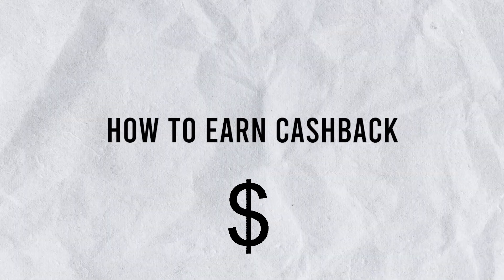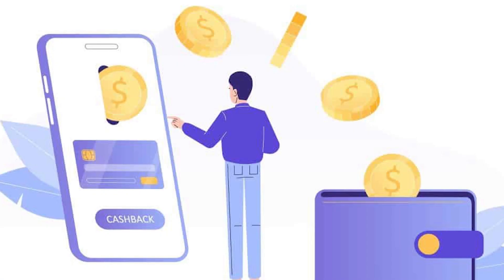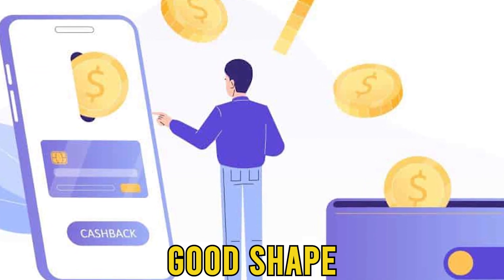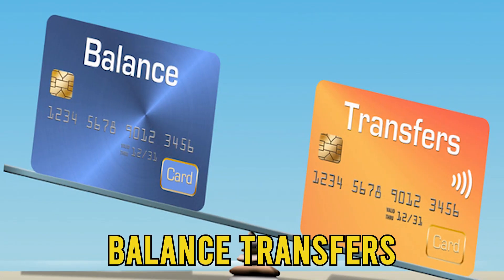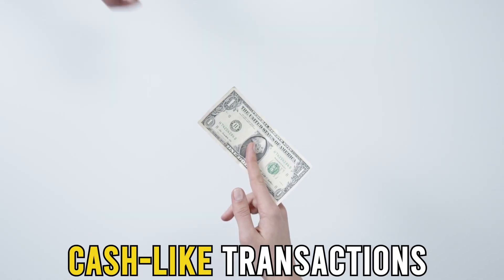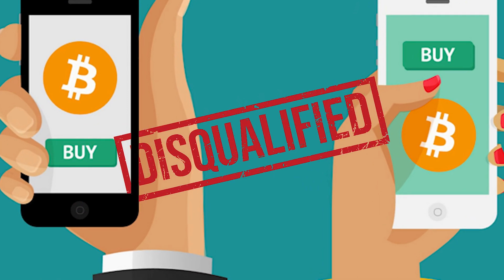How to earn cashback: for each purchase you make using your credit card, you essentially earn money as a percentage of every purchase. This works as long as your account is open and in good shape. However, transactions such as lottery tickets, cash advances, balance transfers, gambling-related purchases, and cash-like transactions such as cryptocurrency purchases do not qualify to earn cashback.